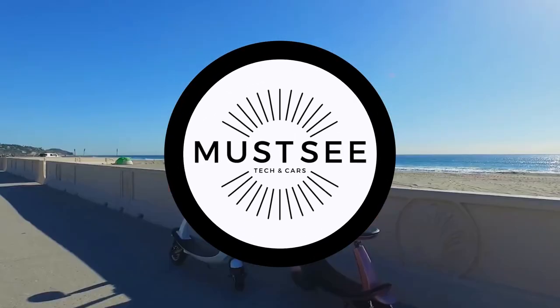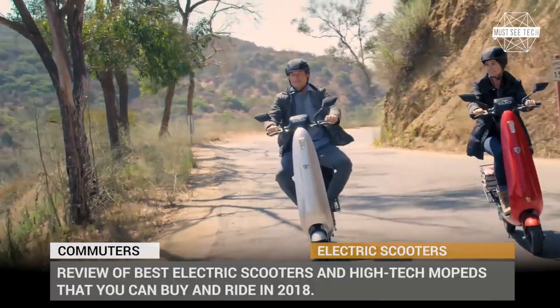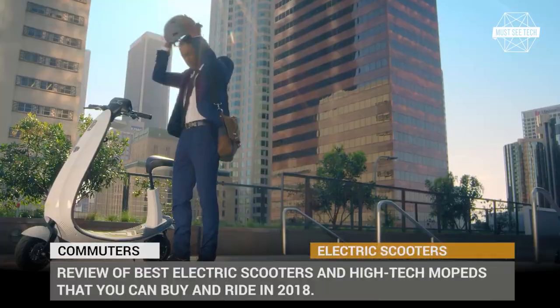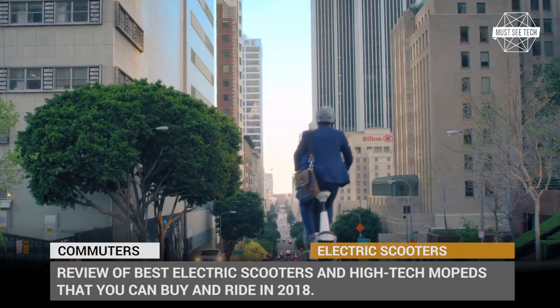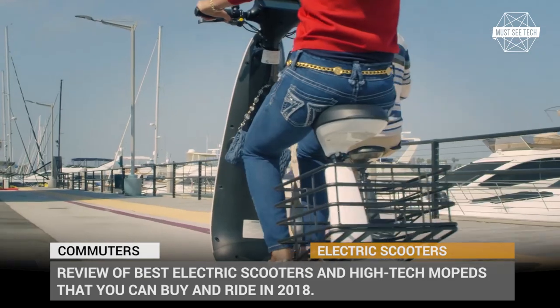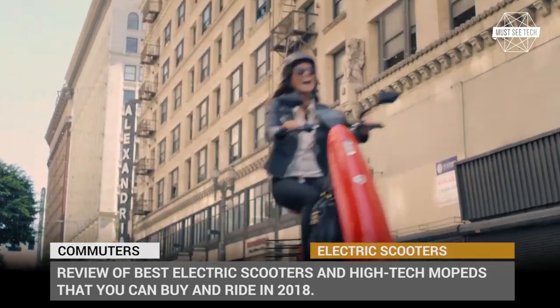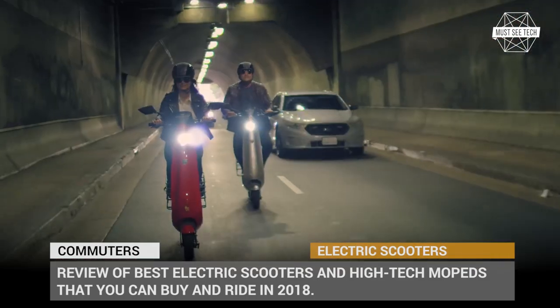Welcome to Must-See Tech! Short-distance commuting is becoming more and more common, with huge metropolitan areas ever growing in size and getting increasingly overcrowded with cars. So that is why people have to find an alternative for city transportation, short-range deliveries, or simply driving around the neighborhood.